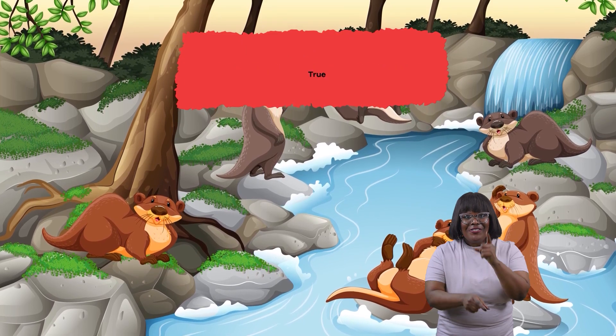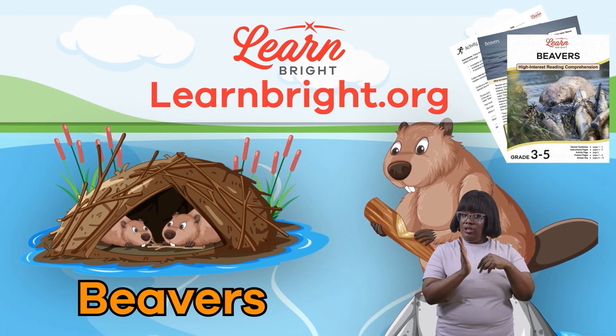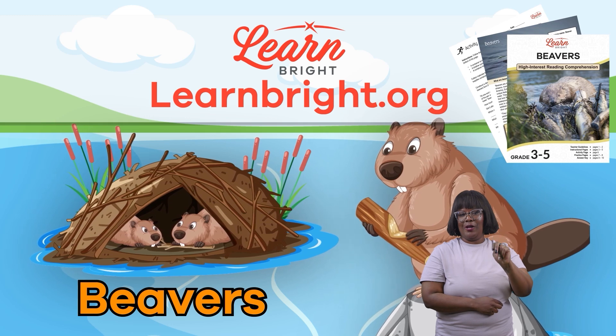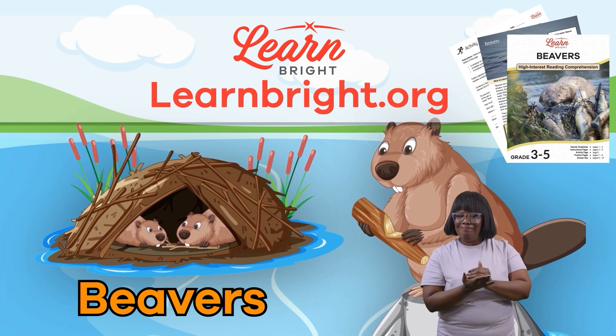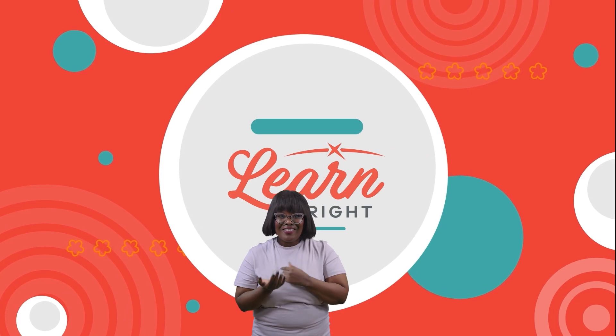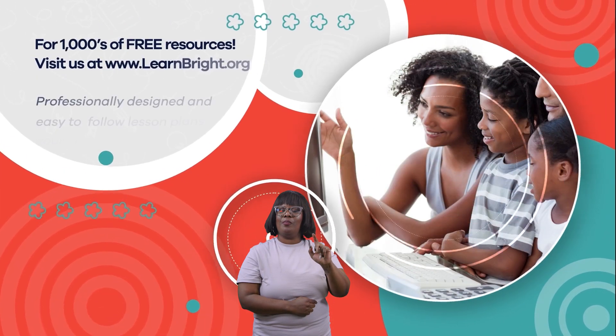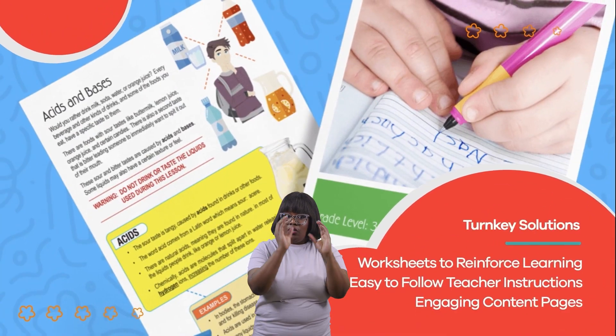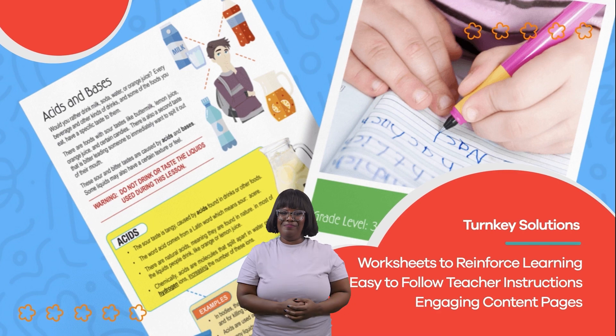Great job, friends! If you liked learning and reading along with us, please make sure you visit learnbright.org for even more cool lessons. Hope you had fun learning with us! Visit us at learnbright.org for thousands of free resources and turnkey solutions for teachers and homeschoolers.